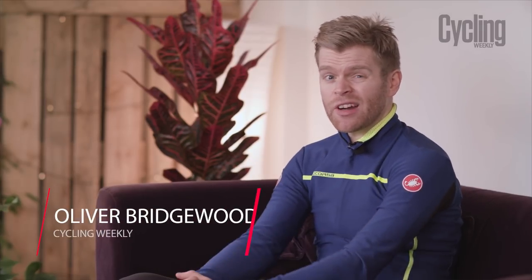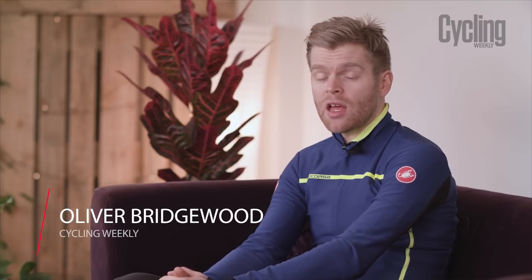I'm going to go through the key pieces of clothing that are required for riding in bad weather. I'm also going to explain the key features that you need to look out for in order to pick the best ones.